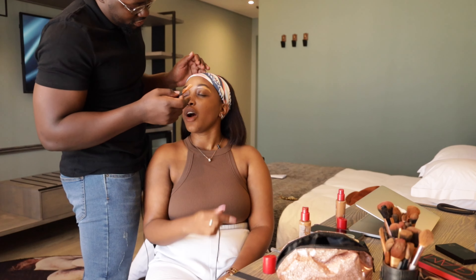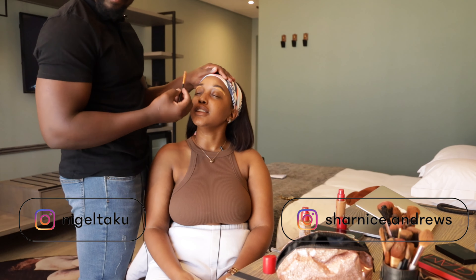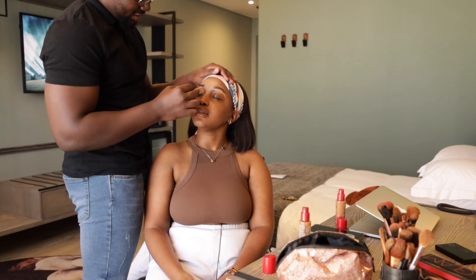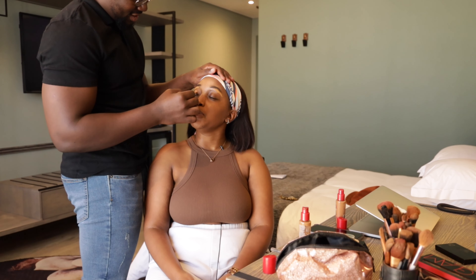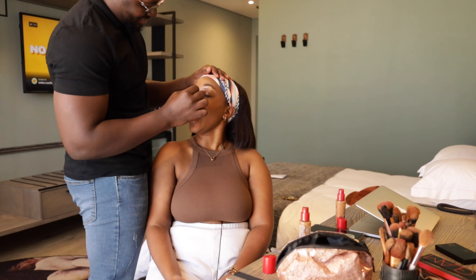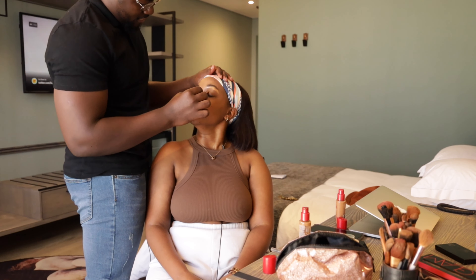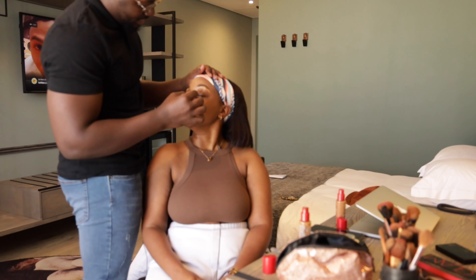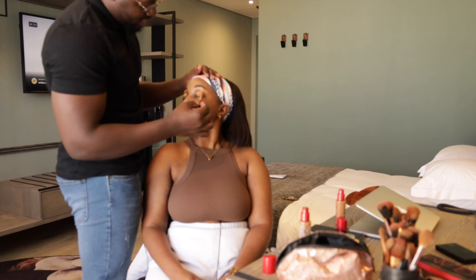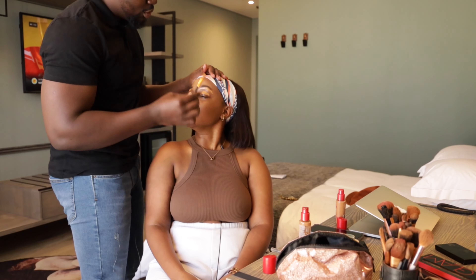Now blend in — blend the concealer on my eyelid. Which way? Show me — on my eyelid, blend it where? Here, on my eyelid, yes. Like this — yeah, blend. Spread it out. Don't be scared! Who told you I'm scared? I can feel it — I'm just holding the brush softly. I can feel that you're scared. Don't look in the mirror.